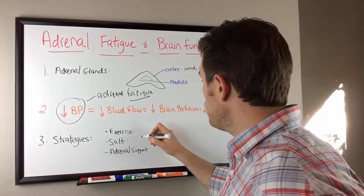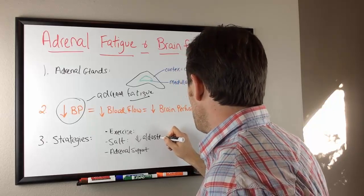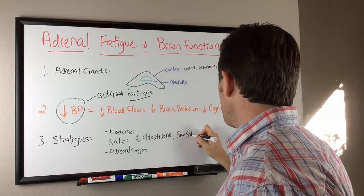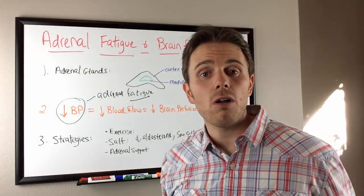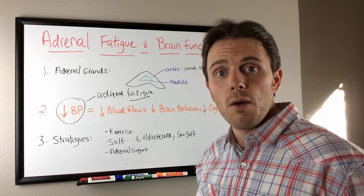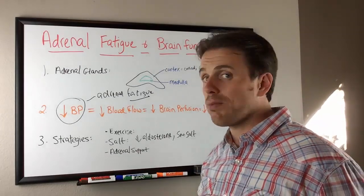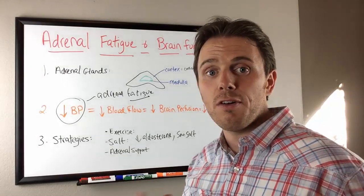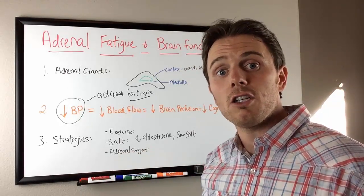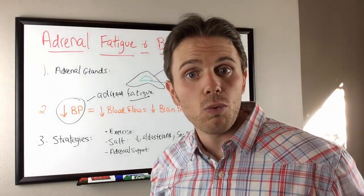Salt consumption is important. Aldosterone's main job is to hold on to salt, so when we have decreased aldosterone it's harder for our body to retain salt. I'm referring to a high quality sea salt — my favorite brands are Real Salt, Celtic Sea Salt, or Pink Himalayan Sea Salt. Think of this as broad spectrum mineral support. When you have low aldosterone, you pee out your minerals, so getting on high quality adrenal support, even licorice, is really important. Licorice is very similar to a mineralocorticoid — similar to aldosterone — and allows you to hold on to your salt levels.